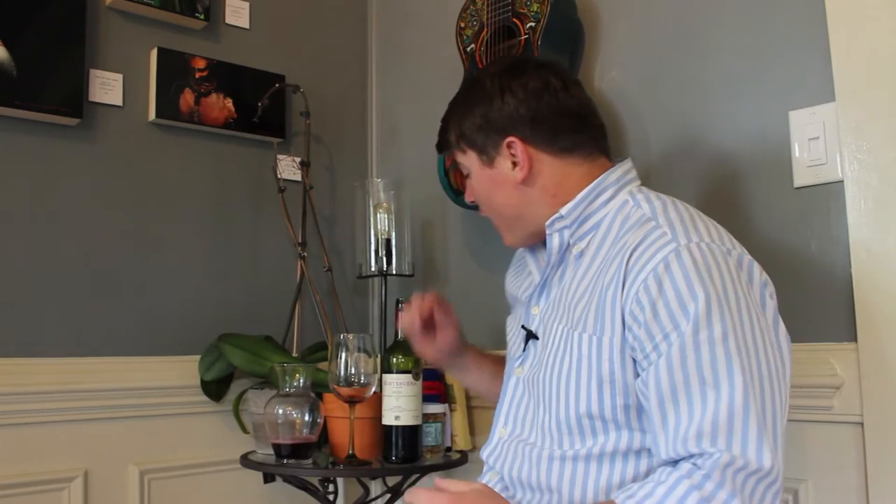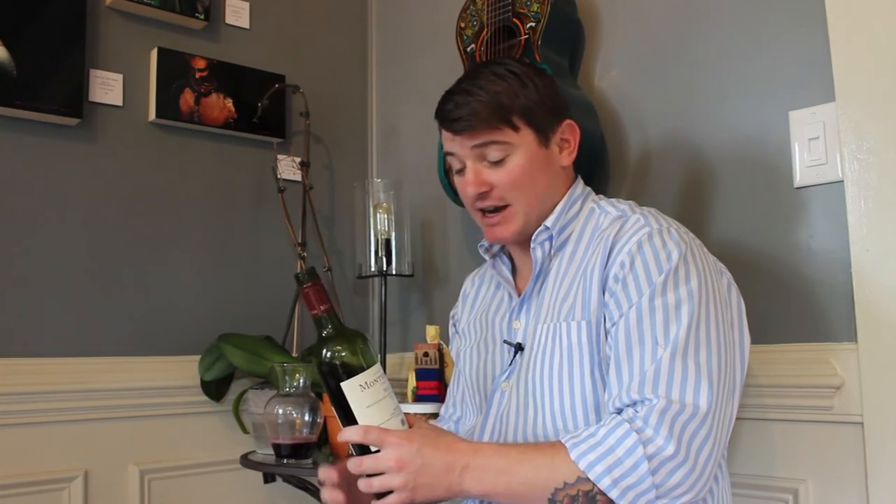Hello everybody and welcome to Wine on Main TV. I'm your host Eric Tanzi and today's wine that we have on the tasting block is Monta Buena from the Rioja region of Spain. It's 100% Tempranillo, estate bottled, and all the grapes in this bottle were hand-picked. It also got 90 points from the Stephen Tanzer International Wine Cellar, so if you're into the wine rating system, this wine got 90 points.